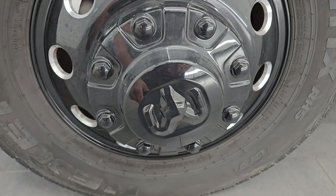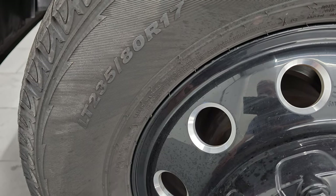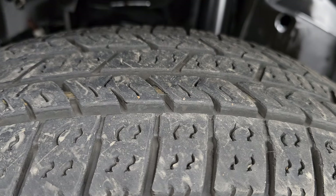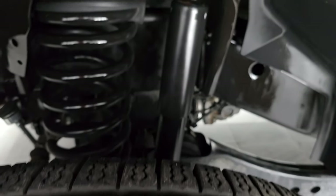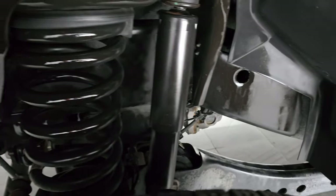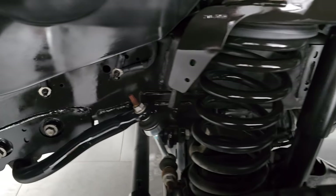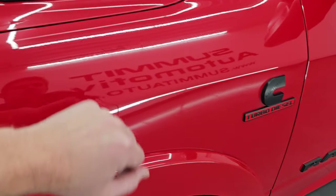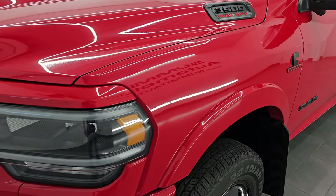Up front we have Nexen Roadian HTX RH5 tires — these are LT 235 80R-17s. The front tires have probably about 70–80% of the tread left on them and the back tires are brand new. Frame and underbody is exceptionally clean, definitely what you would expect on a truck from Texas. The Night Edition also gives you the blacked-out RAM turbo diesel, Cummins logo, and 3500 logo on the side.